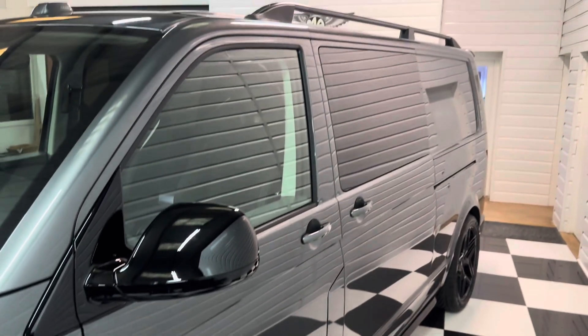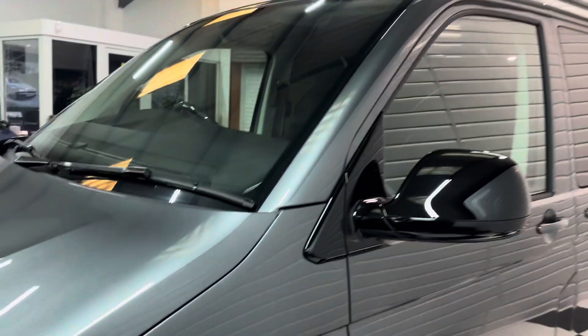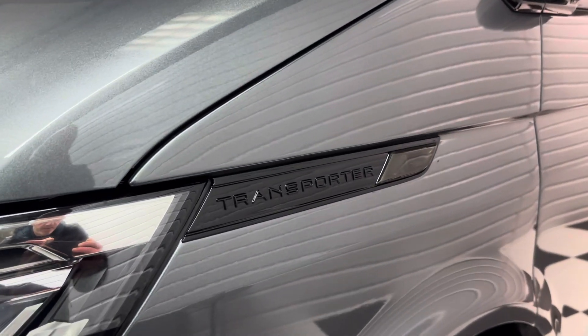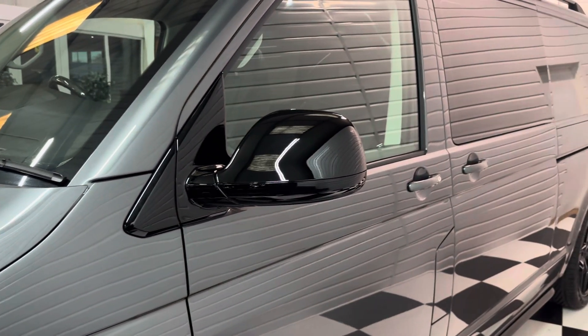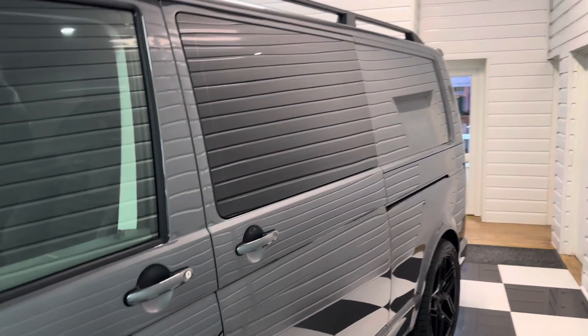It's also got the angled side bars and roof rails. As part of the black pack, you've got the modified Transporter badge and the smoked side repeater. Gloss black mirrors and surrounds, and privacy tints to the rear of the vehicle.